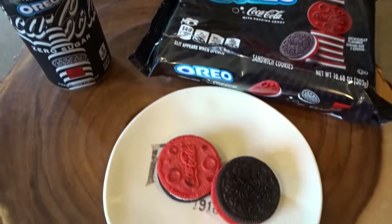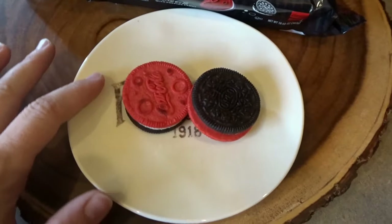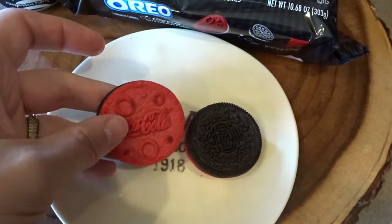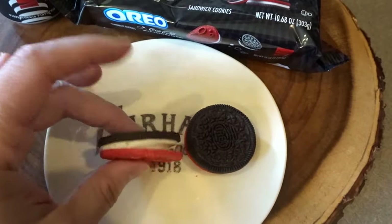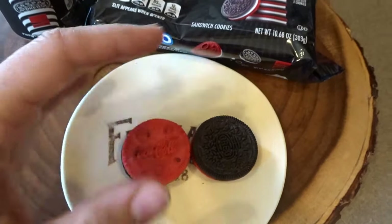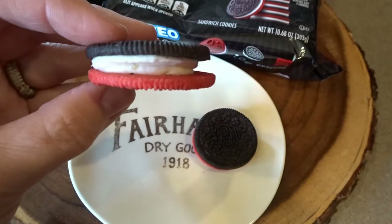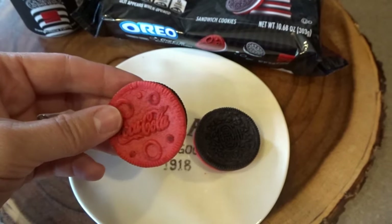We've opened up the Coca-Cola Oreos and the family really enjoyed them. They definitely have a good Coca-Cola scent and flavor. The neat thing I didn't realize is that they have popping candy inside — as you're eating them you can taste that popping candy, similar to Pop Rocks. They're a regular Oreo on one side and a Coca-Cola red cookie on the other side, and the filling also has that Coca-Cola flavor, so it's sort of a Coca-Cola and chocolate combination.